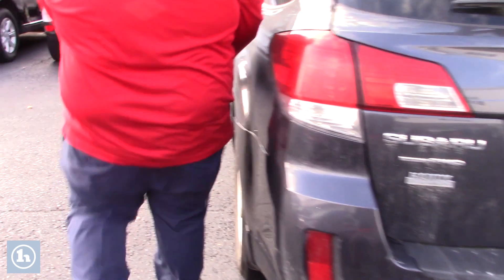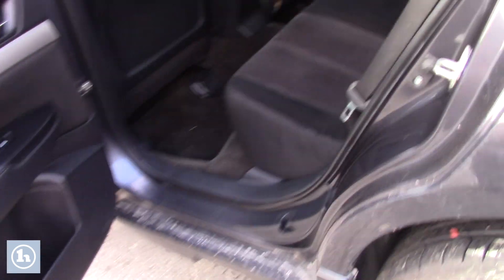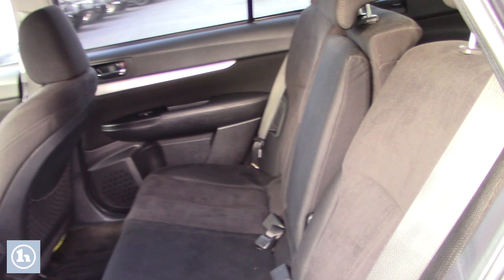So we take a look in the back seats, lots of space for any backseat passengers, nice black cloth interior.